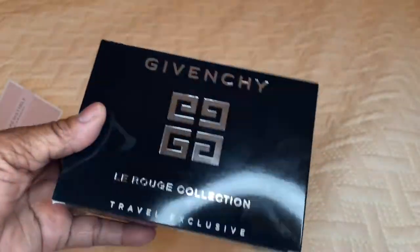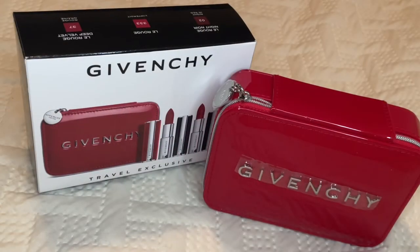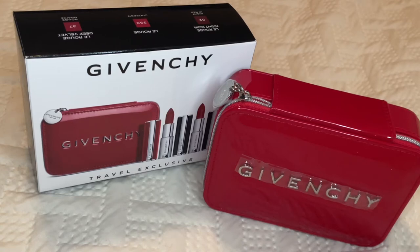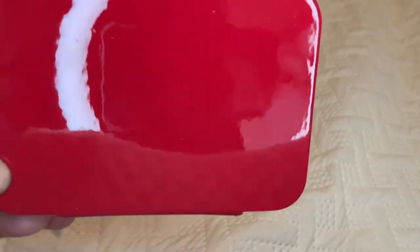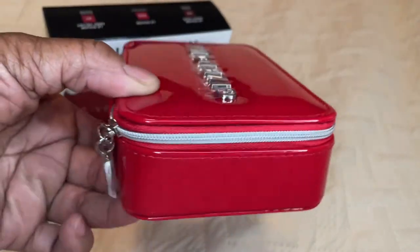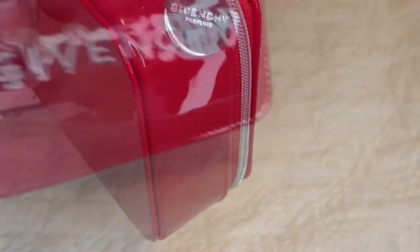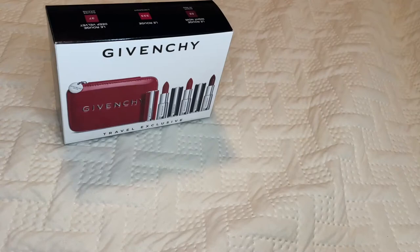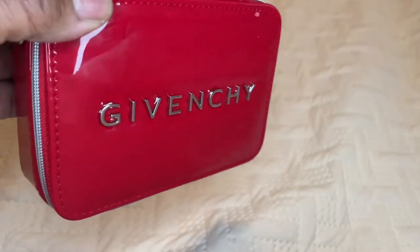I'm going to open this so you guys can see. For $76, you're going to see why I think this is an excellent bargain. Here's the cute little patent leather red cosmetic case. It's a compact case and it is patent leather — a red patent. Usually you see items in black patent leather, but this is in a nice red patent leather case. It has a silver zipper all the way around and a small Givenchy tag that says Givenchy Parfum. On the front is the Givenchy logo in raised silver lettering. Really nice.